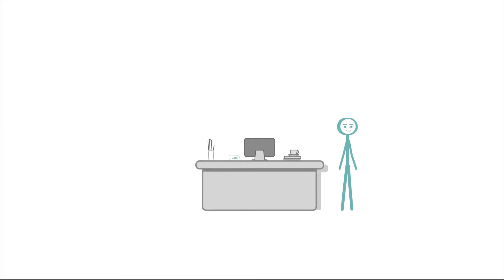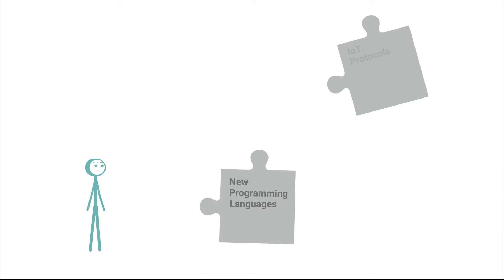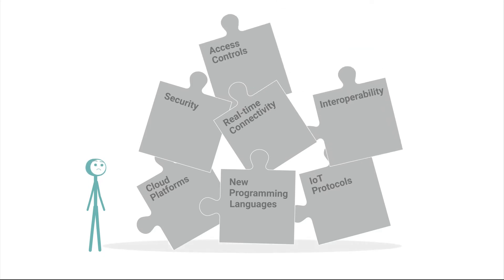Every time Jack prototypes, he realizes that he has to overcome new programming languages, IoT protocols, cloud platforms, security, real-time connectivity, interoperability and access controls.